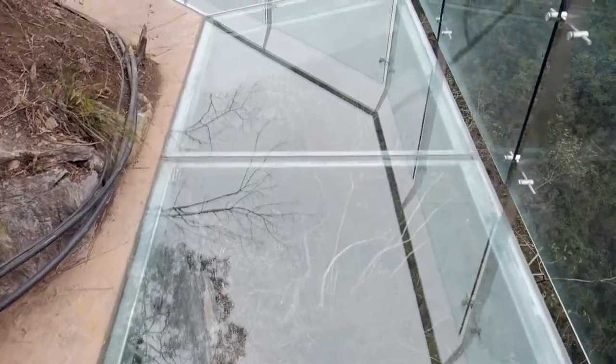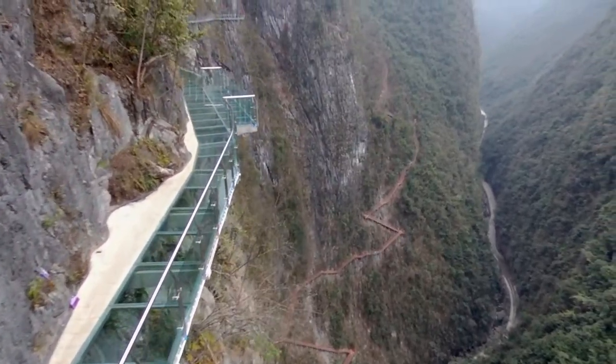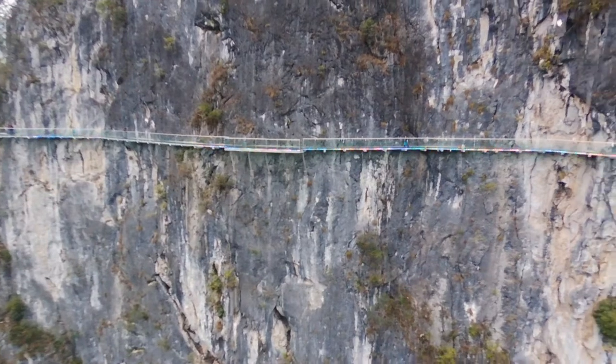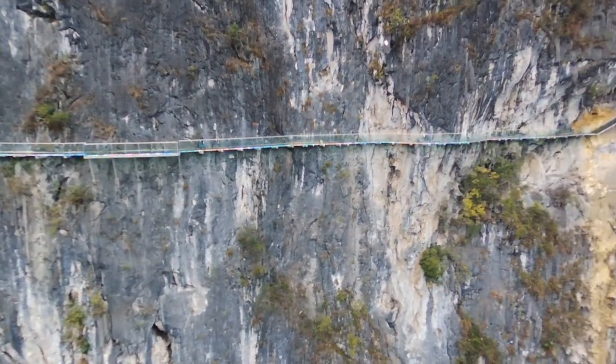We're just walking onto the glass bridge for the first time right now. They just opened this bridge February 8th, 2018 — literally just a few days ago — so we're one of the first people to walk on this. It's 280 meters long and from my understanding it's one of the longest in China.